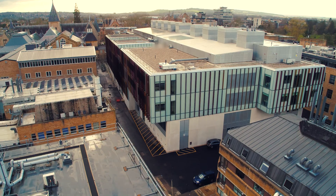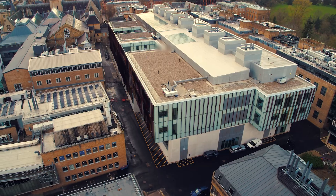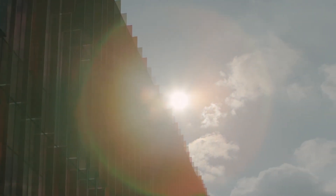These buildings put Britain at the forefront of scientific research and ensure this generation of scientists — and the next — are equipped with what they need to make the breakthroughs that will solve the human challenges we face.